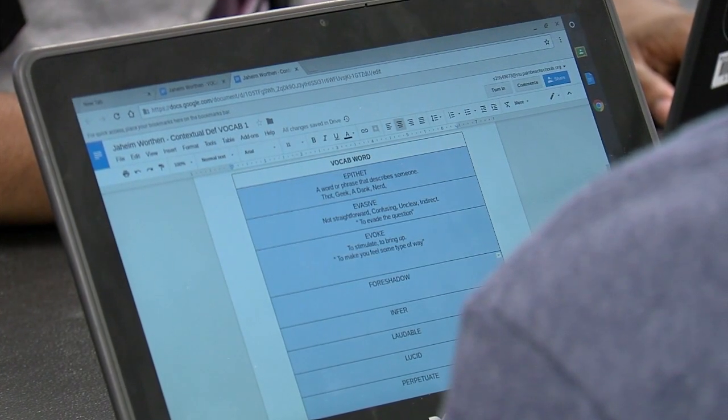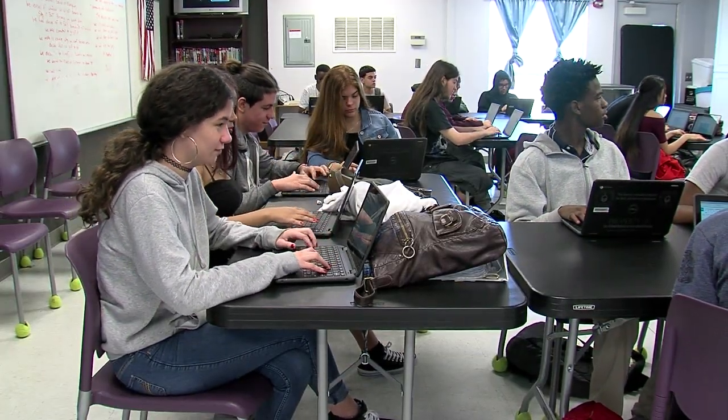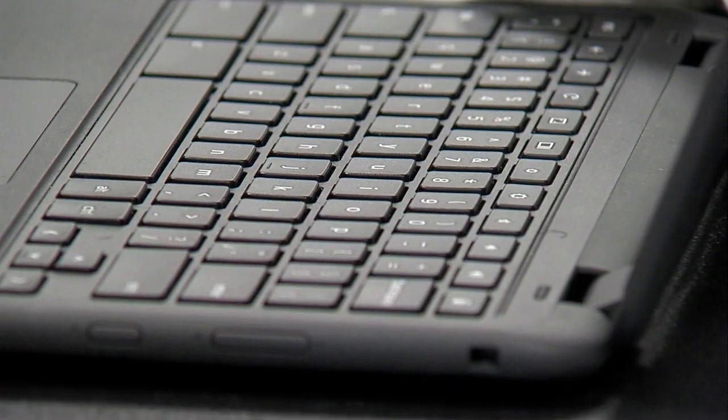Some people don't have internet, some people don't have computers. So to be able to do the work in the classroom on these devices it's very helpful, because there's no excuse as to why you couldn't do it.